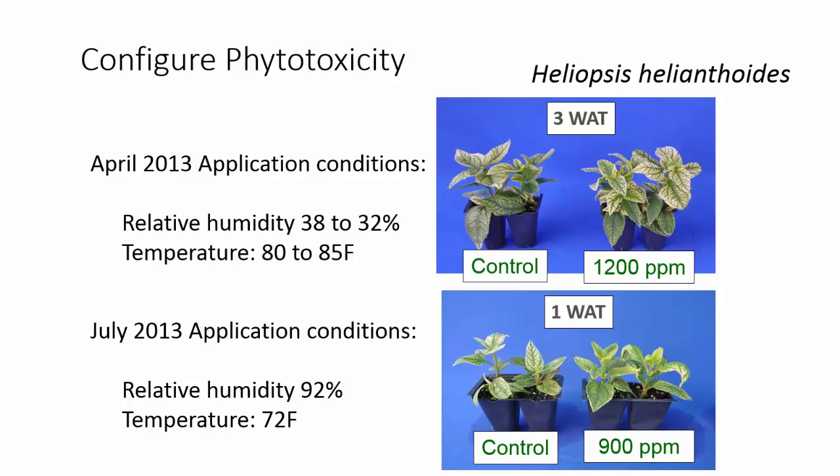In this case, with a rate of 900 parts per million, we saw a lot of phytotoxicity. You can see the twisting on these leaves — we actually had burnt edges on the foliage. This just shows you the impact of the drying conditions on the amount of product that is taken up.